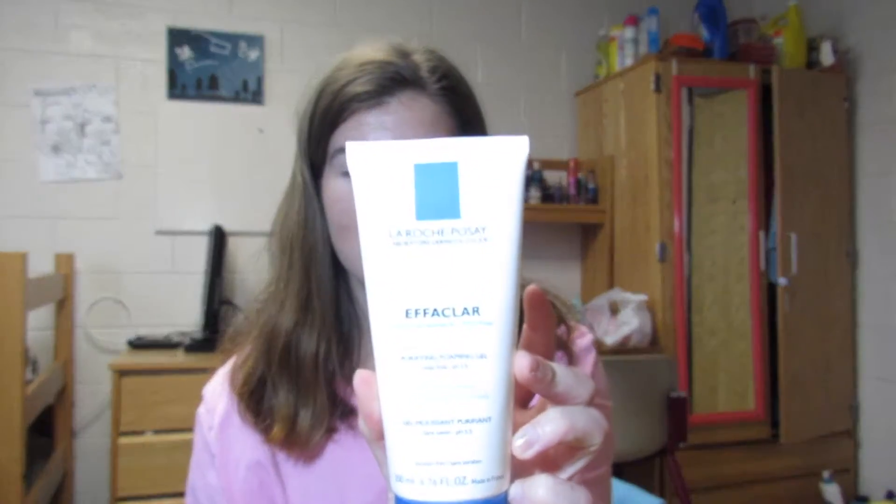This is my shower caddy and it's just from Target. The first thing in here is my face wash, and I have done an entire review on this. I can't say the name — I'm not going to try and butcher it — but this is what it looks like. I'm just trying to use this all up.